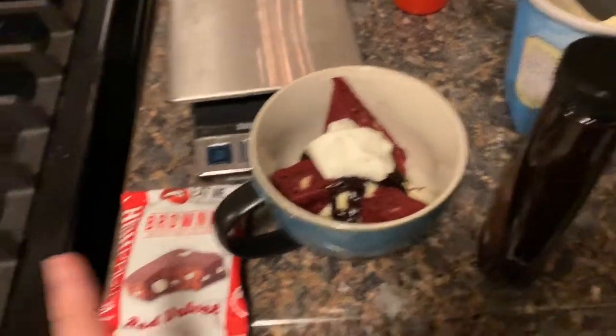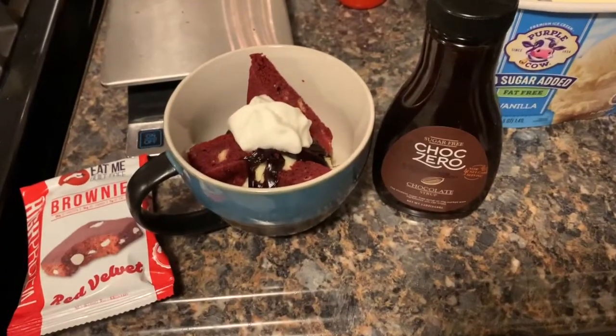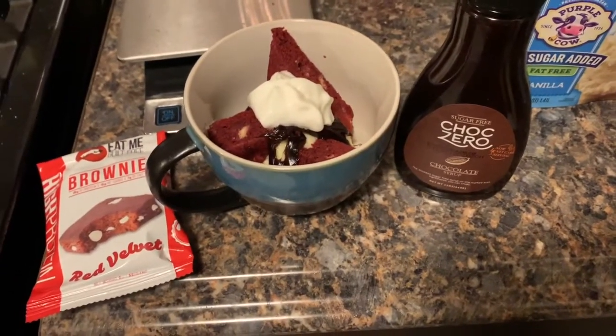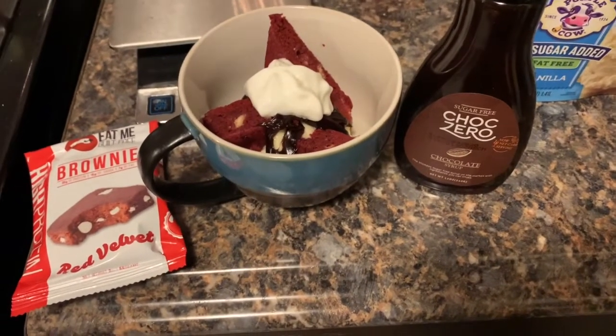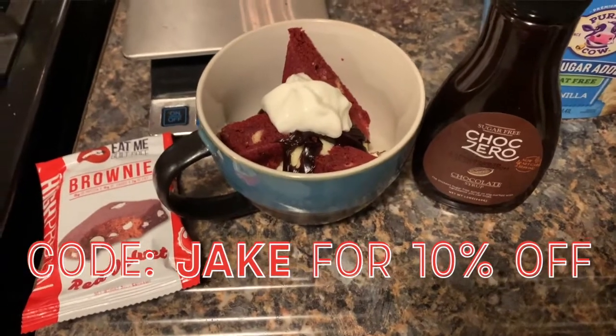As many of you know, I'm an Eat Me Guilt Free and a ChocZero ambassador. If you haven't tried their products and want to, or you have and love them and need to restock, you can use code JAKE at either website at checkout to get 10% off.